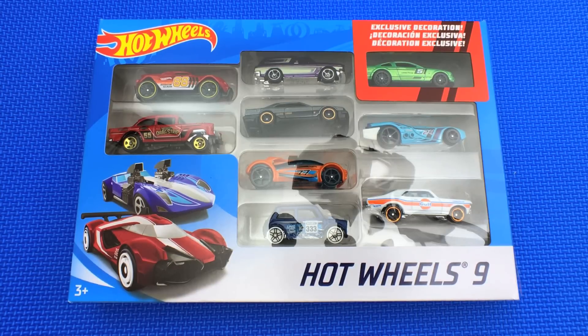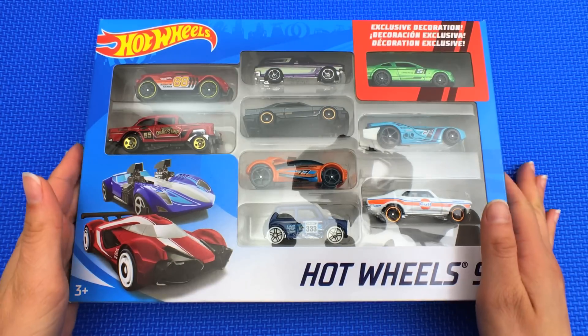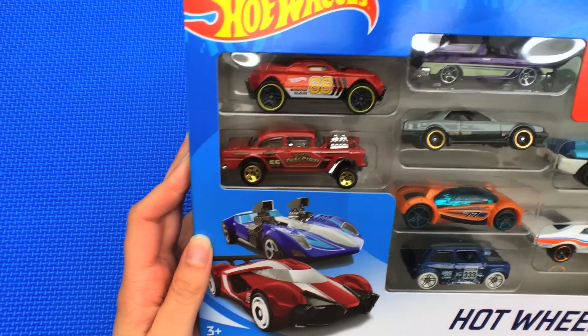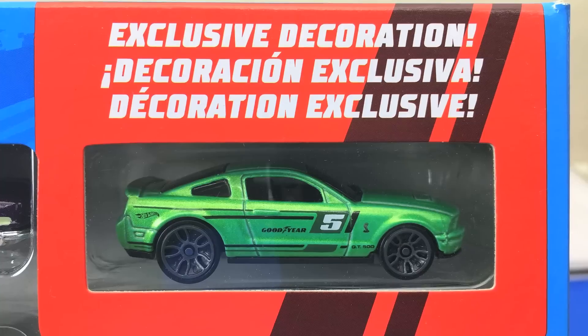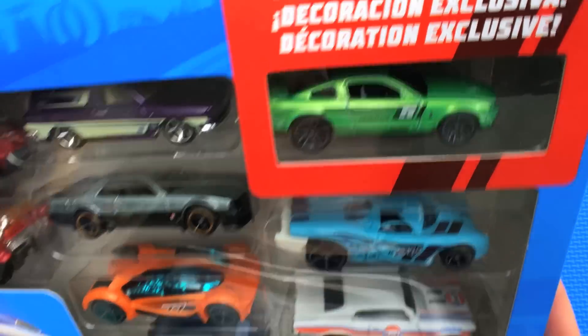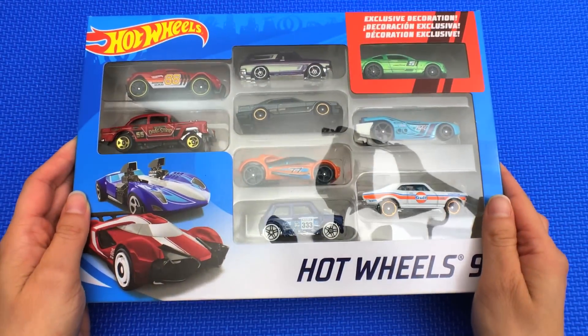Hey guys, today we're opening up this really awesome Hot Wheels nine-pack which features this cool exclusive decoration. Are you ready? Let's get started.